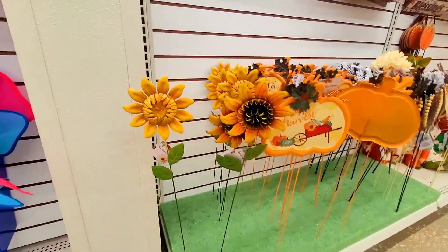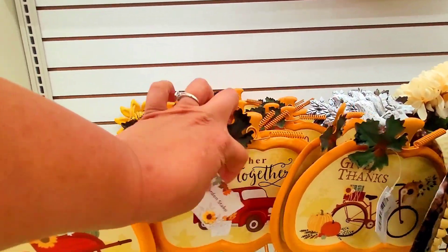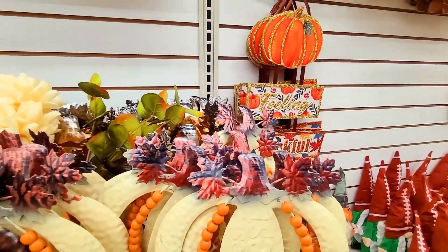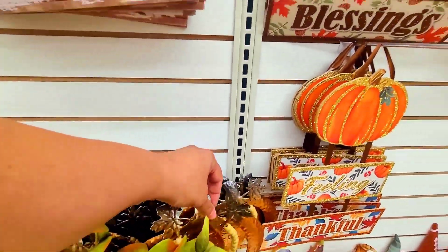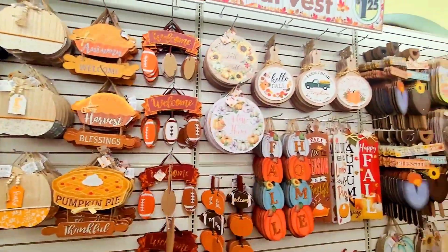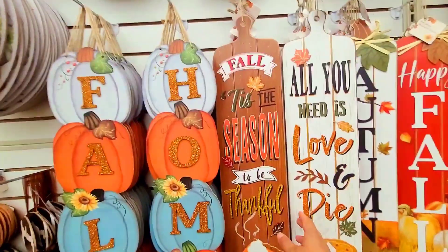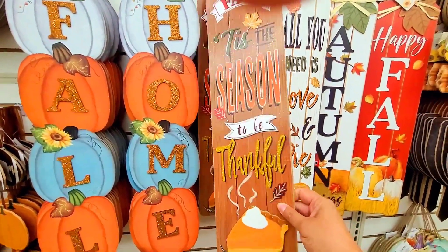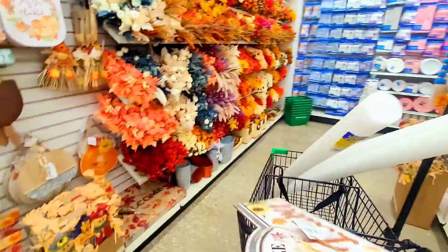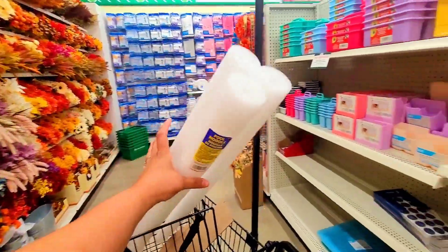They have these sunflower pigs — how cute is that! They have gift bags with a little bicycle, this one says 'Gathered Together' with a truck, this one says 'Happy Harvest.' And 'All You Need Is Love and Pie' — 'Tis the Season to Be Thankful.' I actually like this one. We are taking this one — yes!